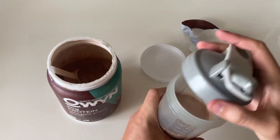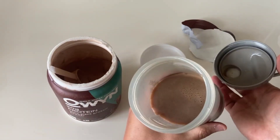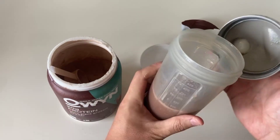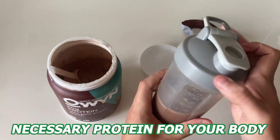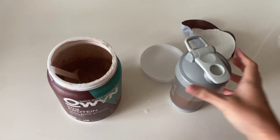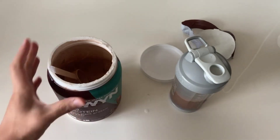All in all, OWIN only what you need plant-based protein powder is an excellent choice for anyone seeking a high-quality plant-based protein powder. It delivers the necessary protein for your body and includes additional health benefits, so I'd highly recommend trying it out. That's going to be it for me, and thank you so much for watching.